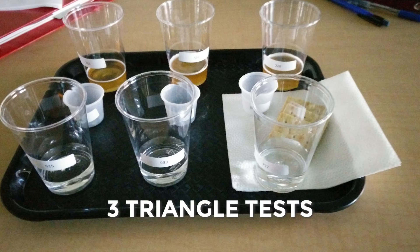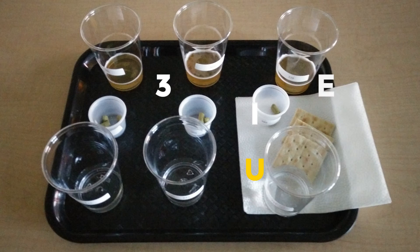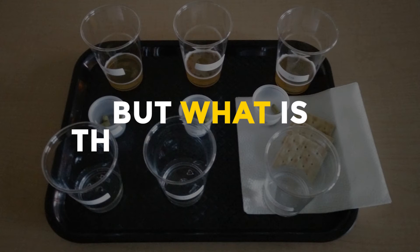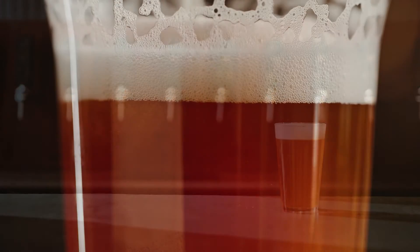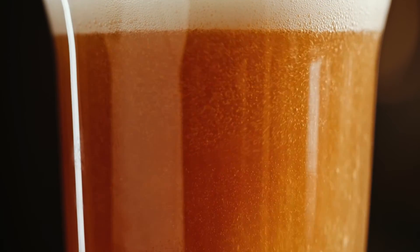In a triangle test, panelists are asked which sample is the odd one out. It's usually a forced choice test, meaning each panelist must choose one even if they don't think there's a difference. If there's truly no difference, each sample has a one in three, or 33.33%, chance of being chosen. If there's a statistically significant difference, sample B will be chosen more often. However, discriminative tests only tell us if a difference exists — not what the difference is or its degree.